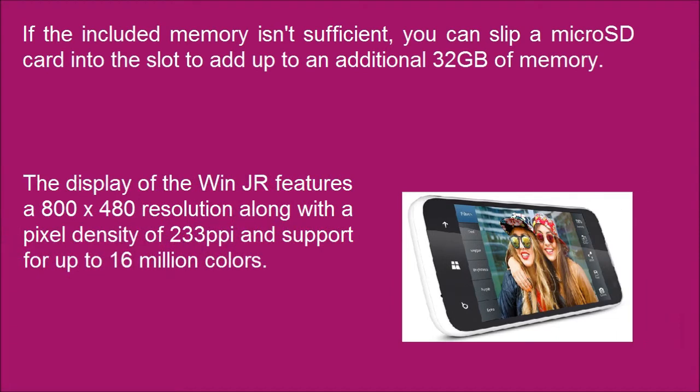The display of the One JR features 800x480 resolution along with a pixel density of 233 ppi and support for up to 16 million colors.